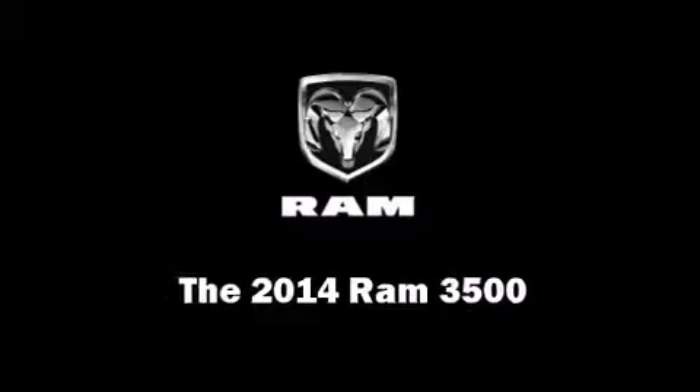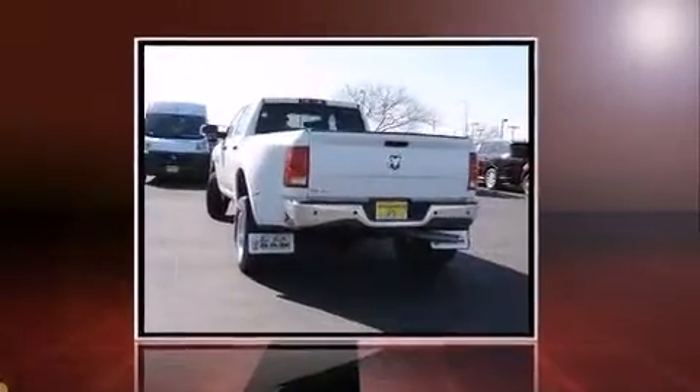Step into the 2014 Ram 3500. This four-door, six-passenger truck offers the latest in technological innovation and style.